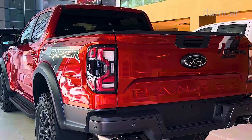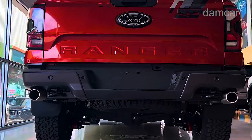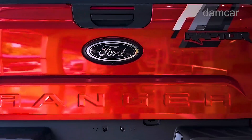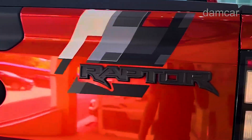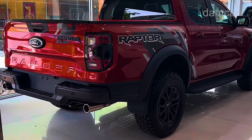Where the previous Tacoma TRD was powered by a 3.5-liter V6, the new model gets Toyota's i-Force Max hybrid system, which will also feature in the new Prado and a number of other models in different guises.